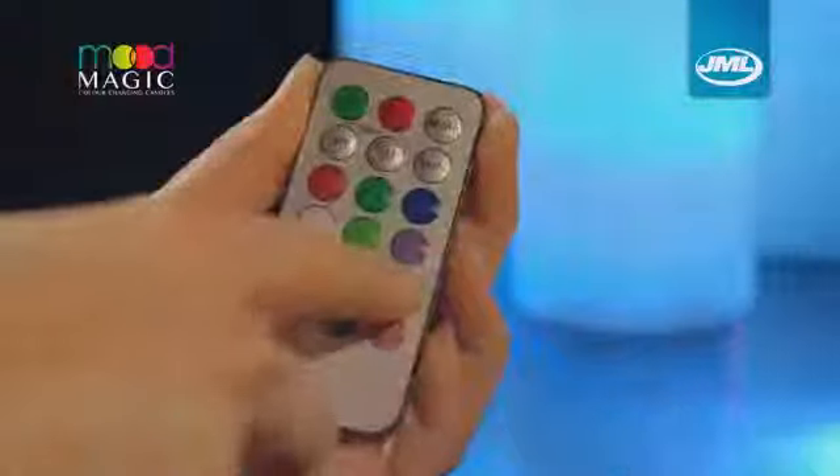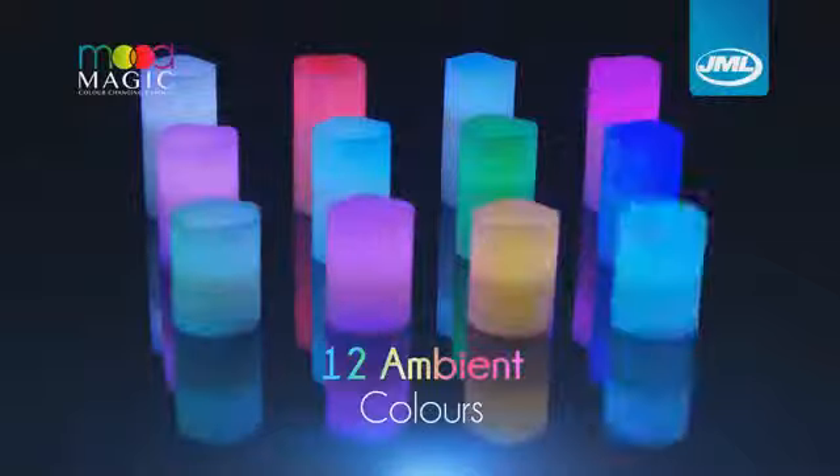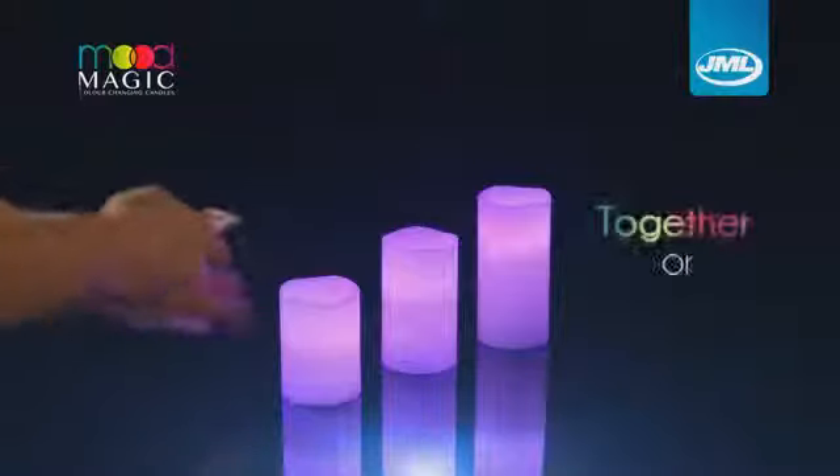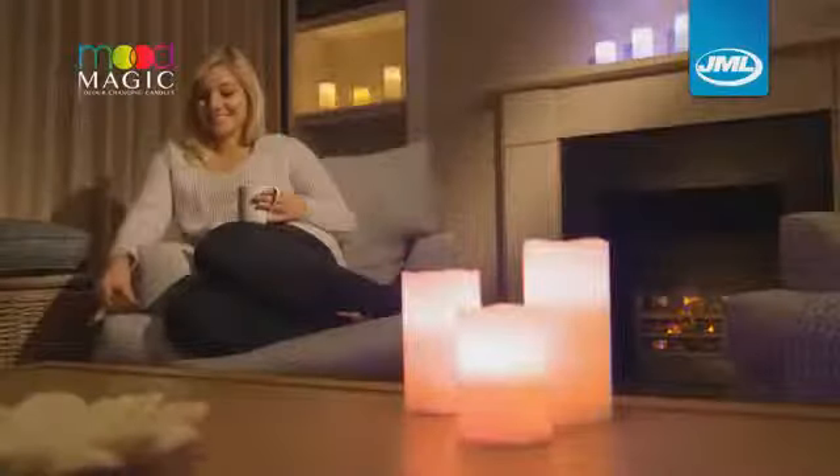The Universal Remote gives you total control so you can choose from one of 12 ambient colors that can be operated together or individually to instantly enhance the look of any room. Now you can set the mood from the comfort of your armchair.